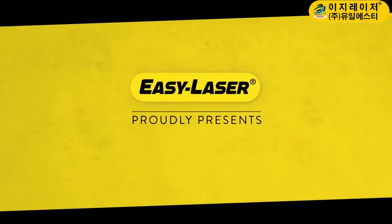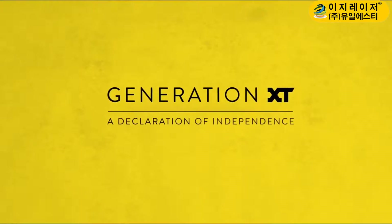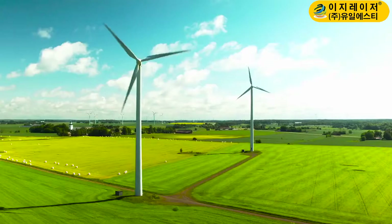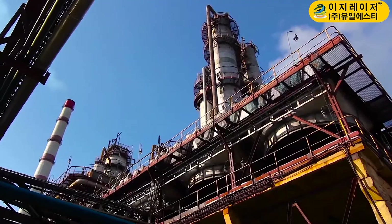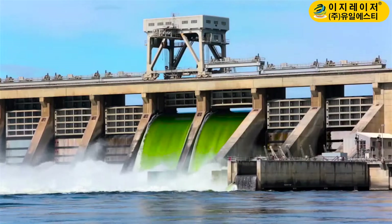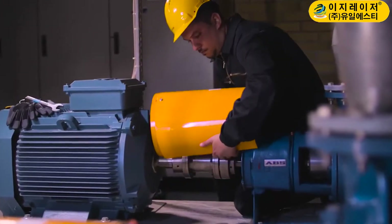EasyLaser proudly presents Generation XT — A Declaration of Independence. At EasyLaser, we have always aimed at making measurement and alignment products that are smarter, more versatile and easier to work with than any others on the market.